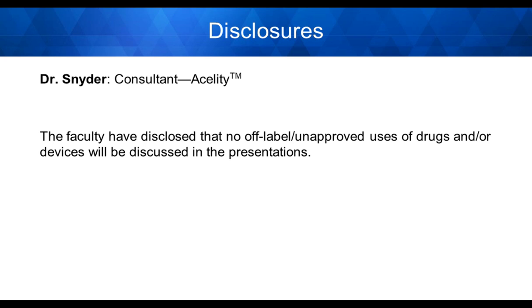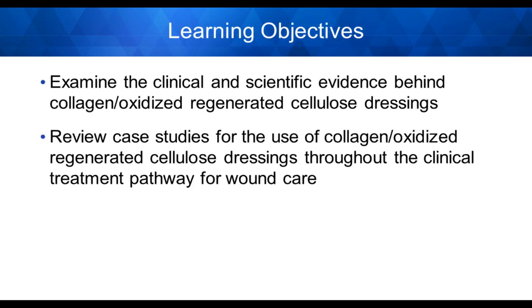First and foremost, my disclosure: I am a consultant for Acelade. The faculty has disclosed that no off-label or unapproved uses of drugs and/or devices will be discussed during this presentation.